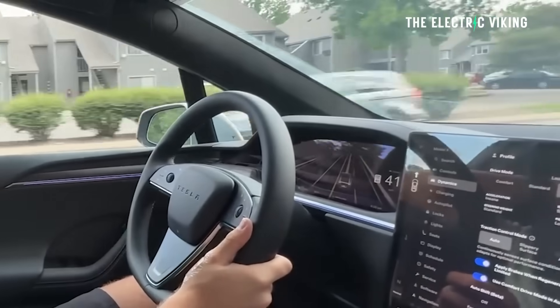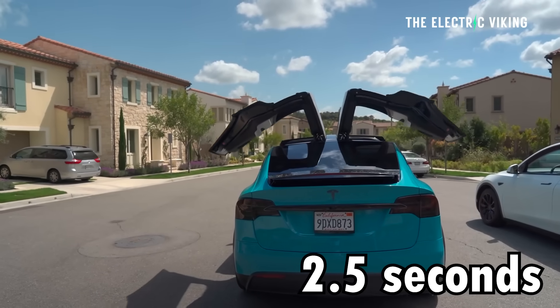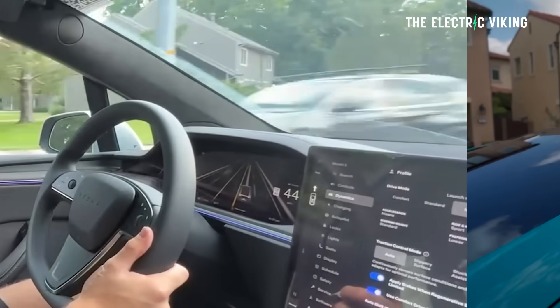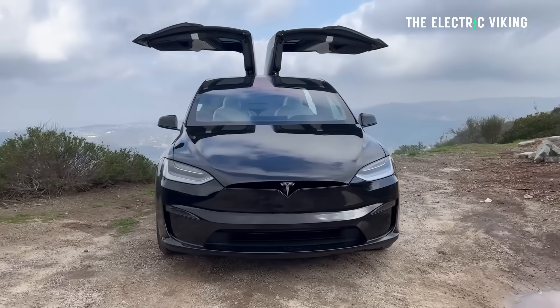Performance: the long range does 0–100 in 3.8 seconds, and the plaid does it in 2.5 seconds. Power is 670 horsepower from the long range and 1,020 horsepower from the plaid version.